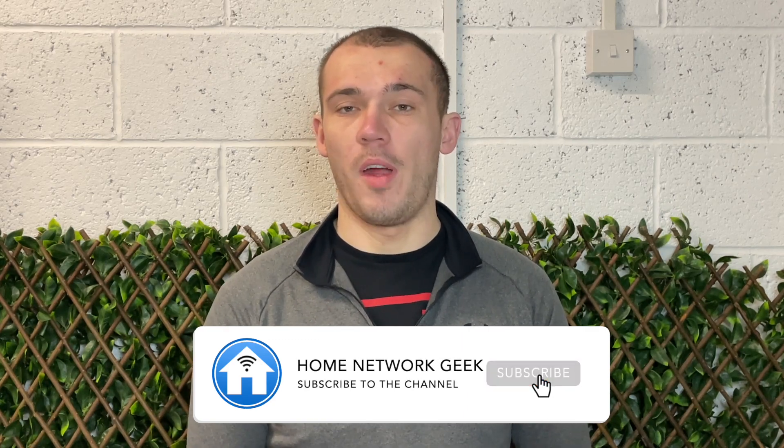Hey everyone, it's Chris back again from homenetworkgeek.com where we talk about everything home networking. If you enjoy the video and find it helpful, it'd be great if you could drop it a like and subscribe if you haven't already.